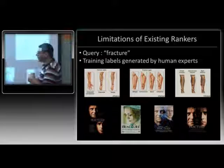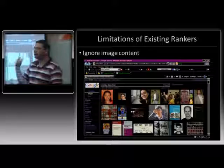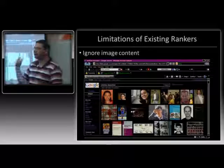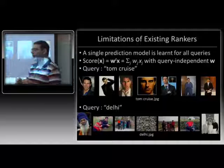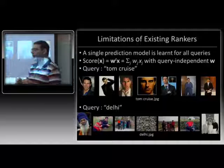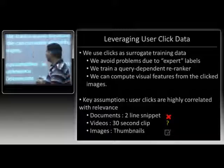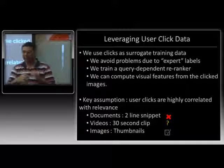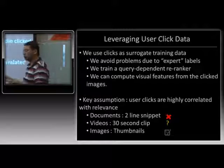I'm going to address all three problems using user clicks. If you can infer what were the relevant images for a particular query, you could extract features from them — run a face detector, et cetera. If you knew what images were relevant to a query, we could learn a model specifically tailored to that particular query, with different weights per query learned from the relevant images. And we could disambiguate the many meanings of a particular query. So by leveraging click data — looking at logs for the last six months, seeing what images were clicked in response to a query — that will help me solve all three problems.